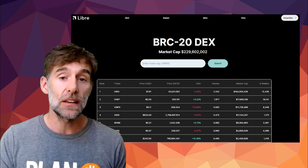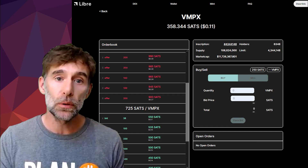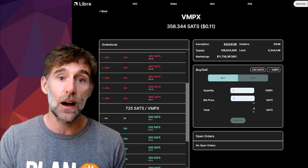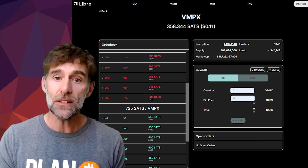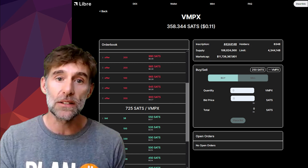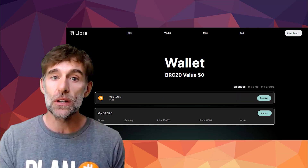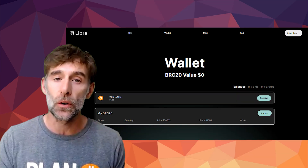If we click on one of the tokens, say VMPX, we can see the order book layout with token details, the order book itself with buy and sell options and open orders — basically a fully functioning marketplace per token. On the wallet tab, it looks like we'll be able to see what tokens we own as well as all of our open orders.